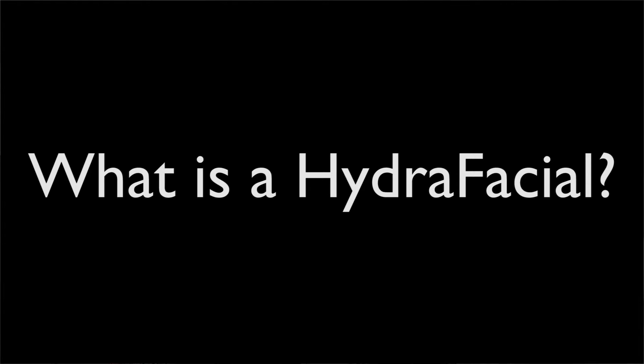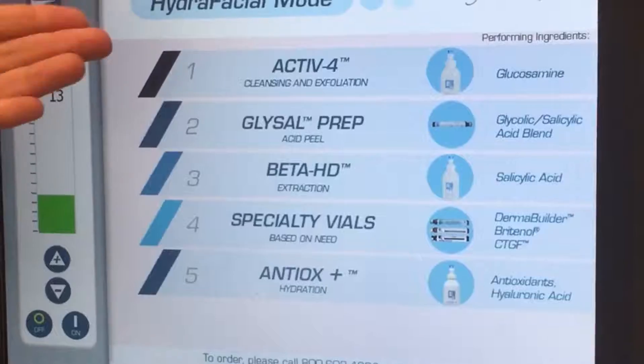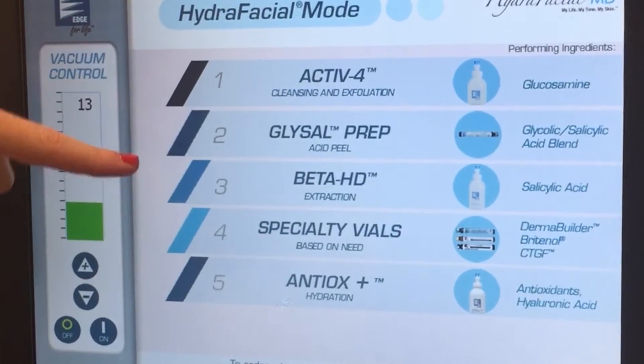The HydraFacial is a multi-step treatment that cleanses, exfoliates, and extracts to remove impurities and dead skin cells, while at the same time replenishing vital nutrients including antioxidants, peptides, and hyaluronic acid. The first step is cleansing — she cleansed my whole skin and it contained a little bit of glucosamine, which dislodges dead skin cells and preps your skin for the rest of the treatment. The second step was the glycolic preparation — a mix of glycolic acid and salicylic acid — which gets you ready for extraction.